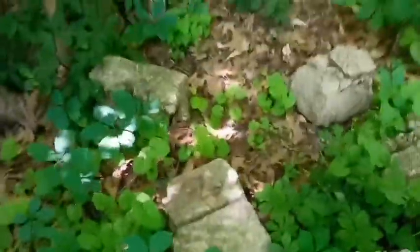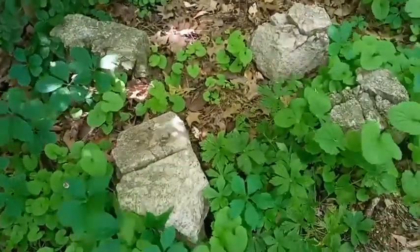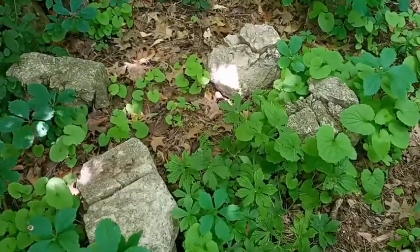Maybe you guys can look for worms or bugs around your house. Just remember, look for some rocks or some logs, move them out of the way and see what you can find underneath.